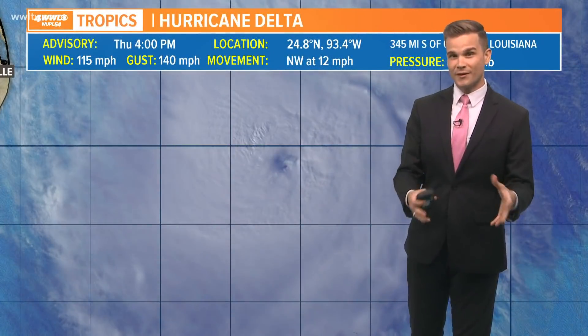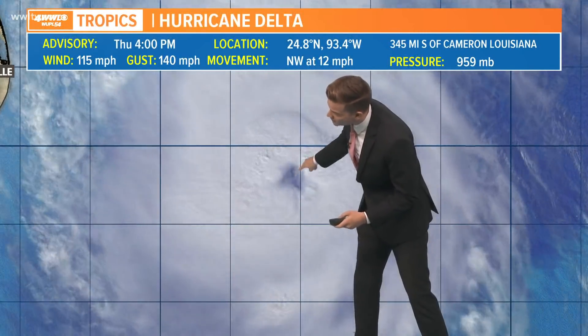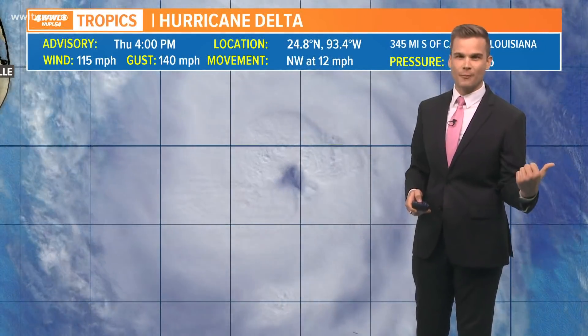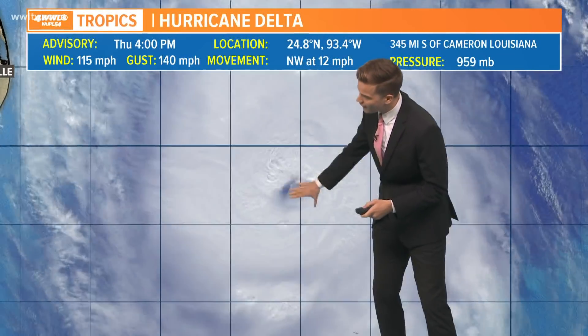With its strengthening, we've seen the eye really open up. You can see here — not the most perfect looking eye, but certainly visible. Pretty wide as well. This thing is certainly not as compact and small as it was back in the Caribbean, when it was almost a record small eye, but you can see a very well-defined hurricane continuing to strengthen.